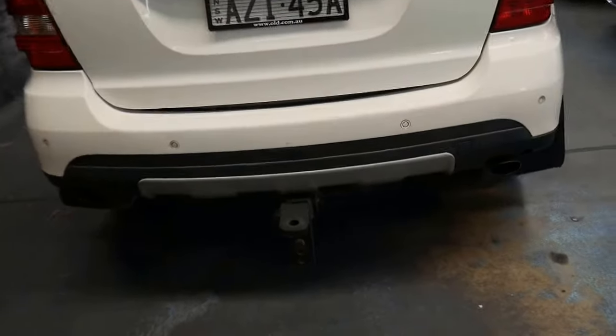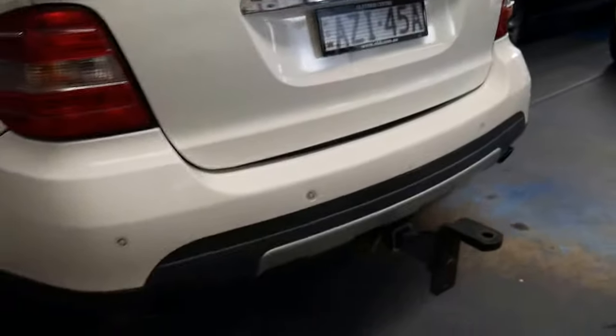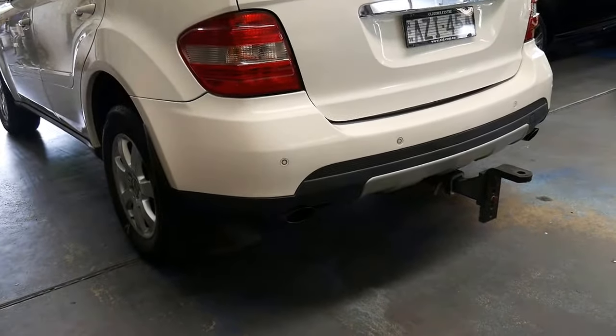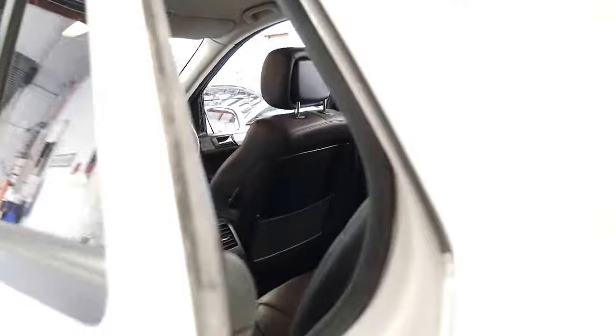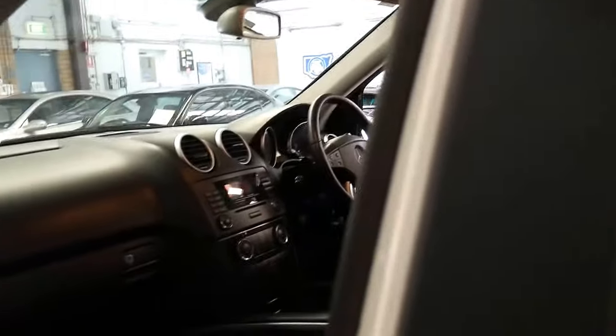It does have the tow bar there, which is great. If you're going to ask whether it has towed anything, the answer is absolutely yes. It's got electric brakes, so it probably has towed a trailer or something quite heavy. These are rated to three and a half tonnes, I believe, which is the same as a Land Cruiser or a Range Rover.